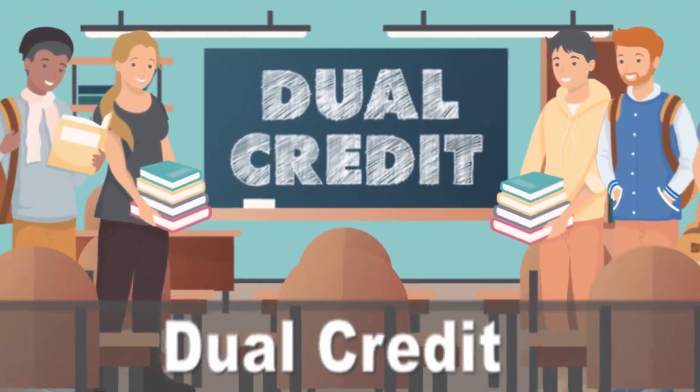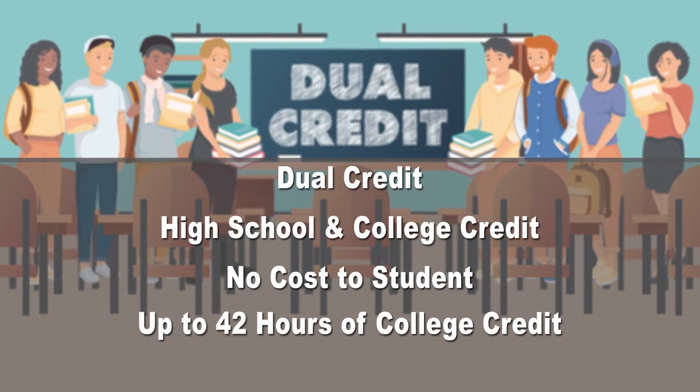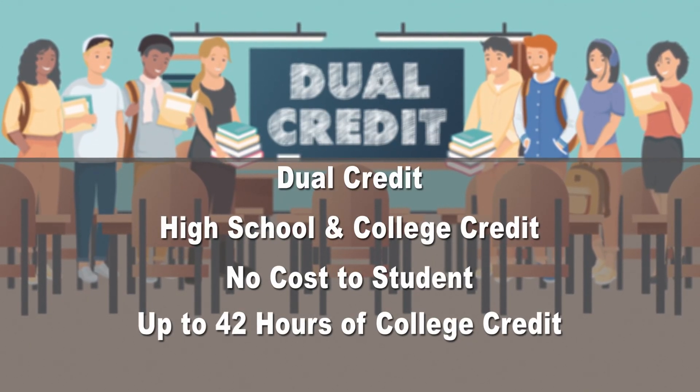Dual credit classes in high school give your student both high school and college credit in Texas at no cost to the student. And there's a lot of credit up for grabs — your student could graduate with up to 42 hours of college credit before even stepping foot onto a college campus.